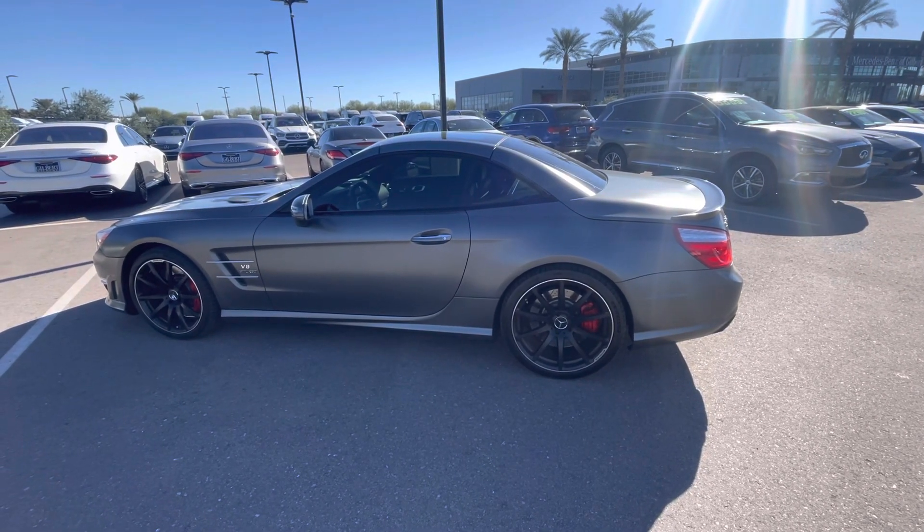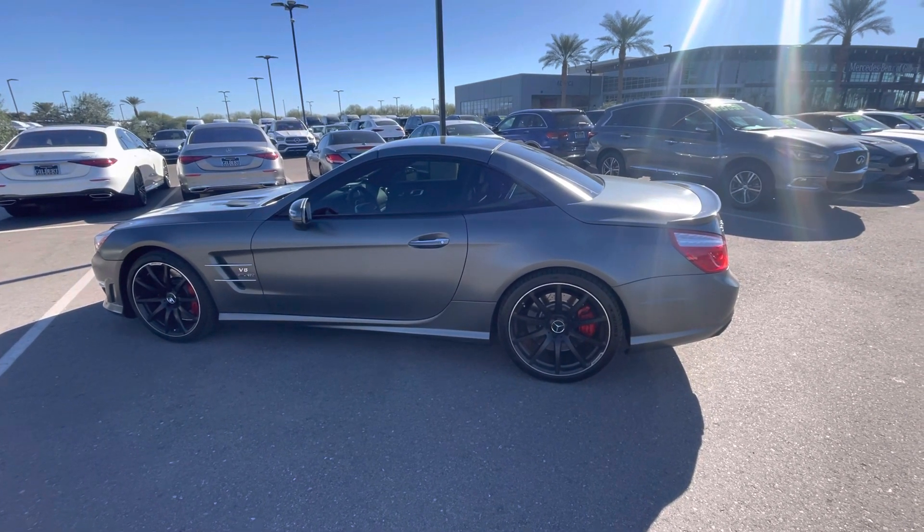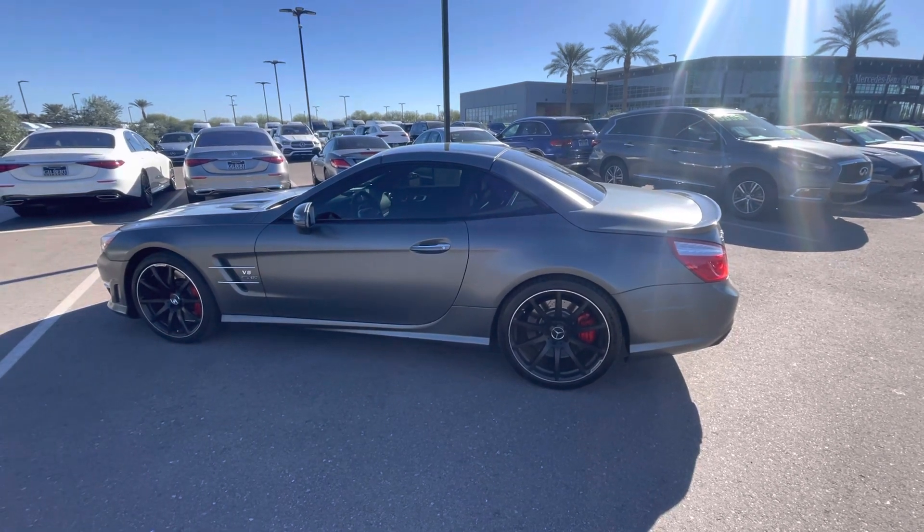Hello, I'm Jamie with Mercedes-Benz Gilbert, Arizona, and our 2013 AMG SL63.